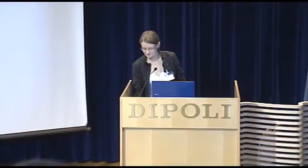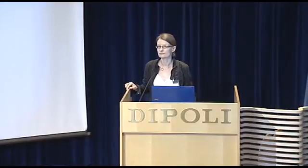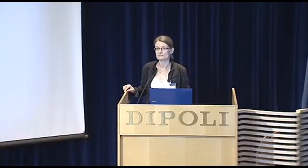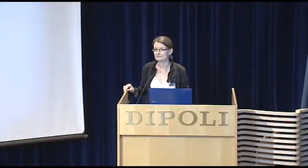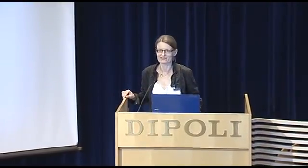Thank you. [Question from audience]: Have the new Planck data given any indications on the dark flow hypothesis? [Speaker]: Even if it had, I couldn't answer that, because it's all still very, very hush-hush.